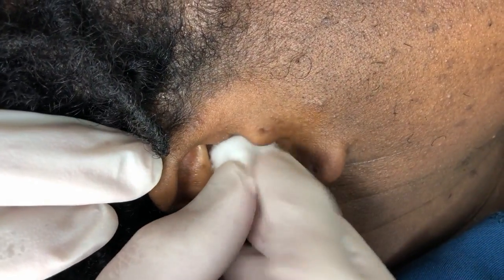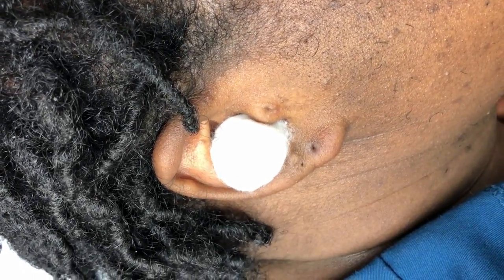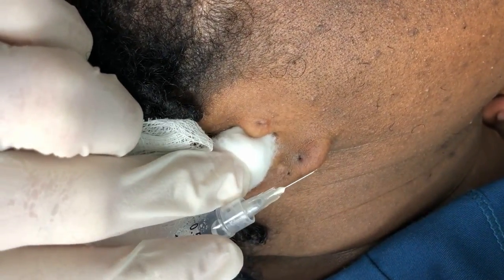Coming from the posterior aspect of the tragus is not really a good idea here — that's number one. Number two: on the ear we really cannot use epinephrine, or really shouldn't use epinephrine, so the anesthetic we're going to use is not the anesthetic we might use on the back or an arm.